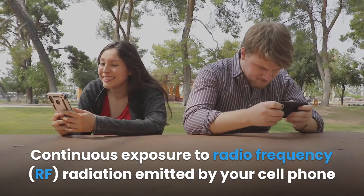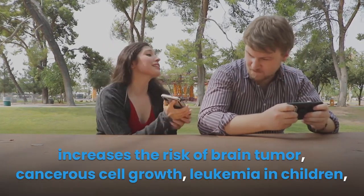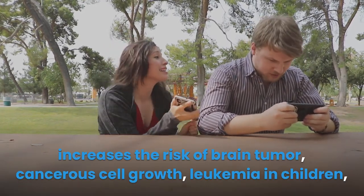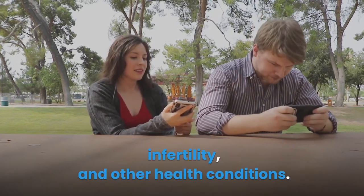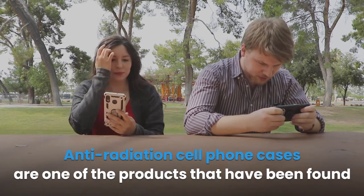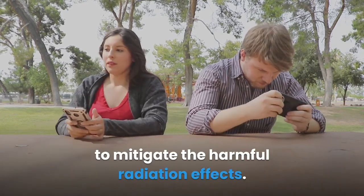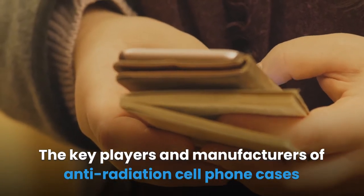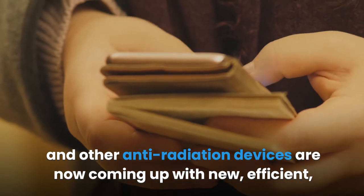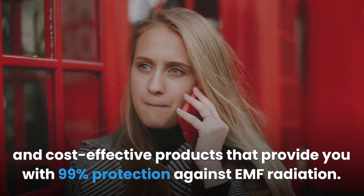Continuous exposure to radiofrequency radiation emitted by your cell phone increases the risk of brain tumor, cancerous cell growth, leukemia in children, infertility, and other health conditions. Anti-radiation cell phone cases are one of the products that have been found to mitigate the harmful radiation effects. Key manufacturers are now coming up with new efficient and cost-effective products that provide 99% protection against EMF radiation.